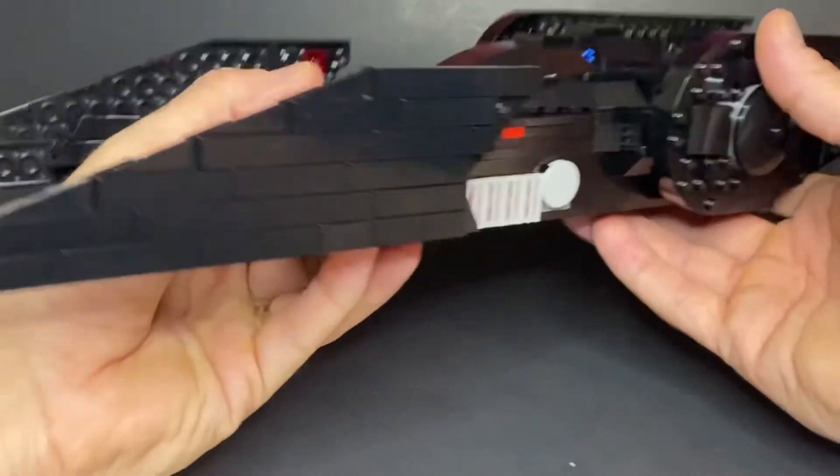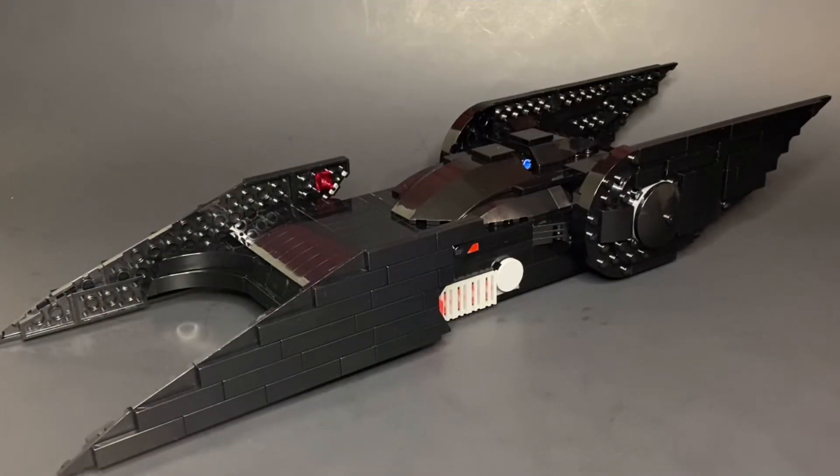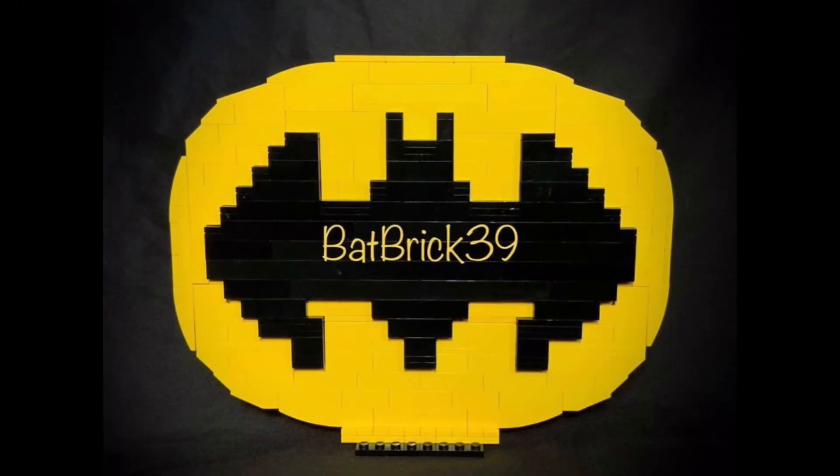This has been my large scale mock of the Batman Beyond Batmobile. Be sure to like, share, and subscribe.